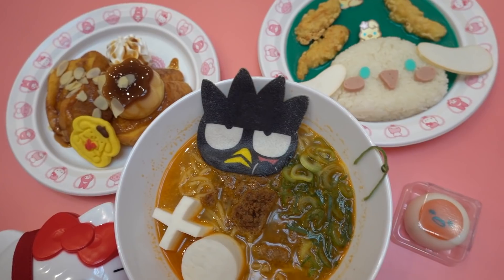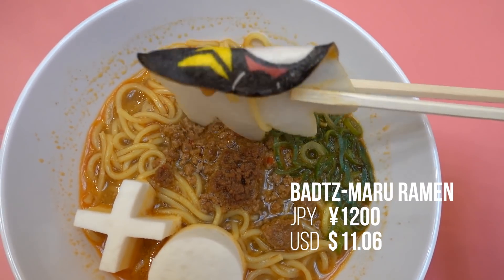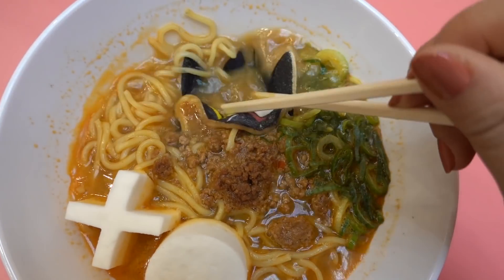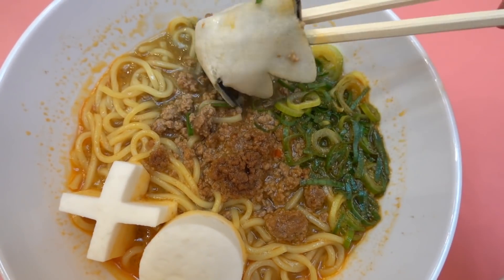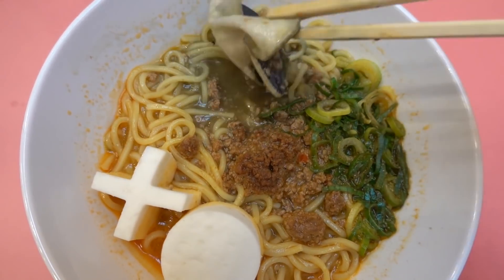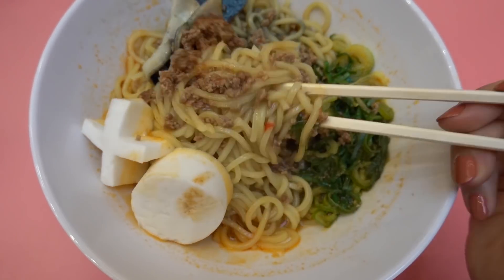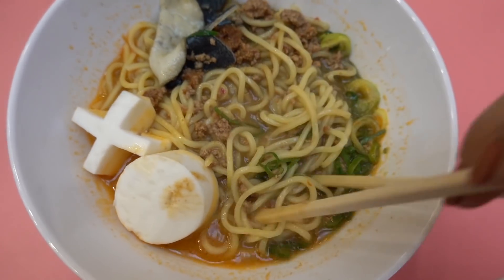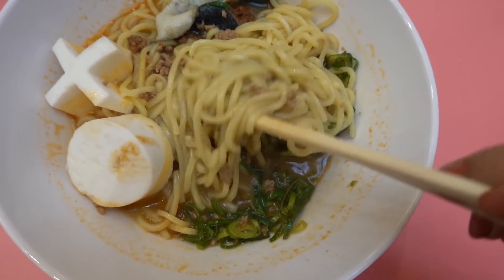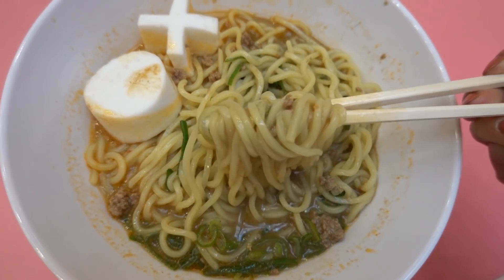So each dish is based around a character. I got the Dandan Ramen which features Batsumaru, the angry spiky-haired penguin. I always said this looks like my brother, so that's kind of how I remember him. There's this character face that I'm not exactly sure what it is — it doesn't even look that edible. It looks like some type of fish cake. Let's go ahead and mix this baby up.